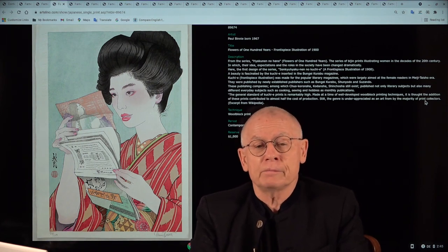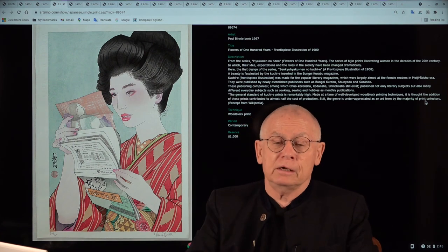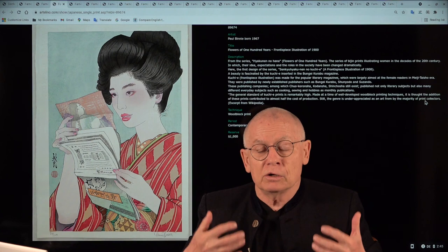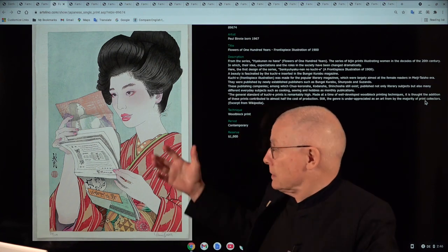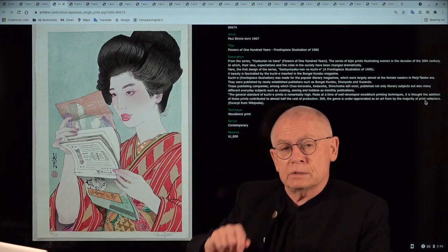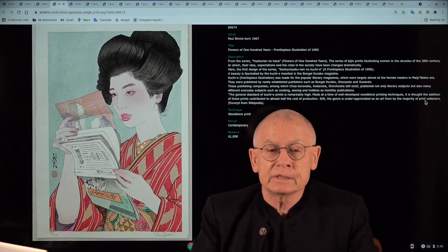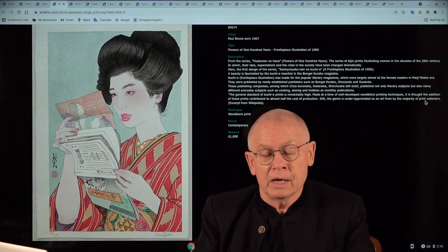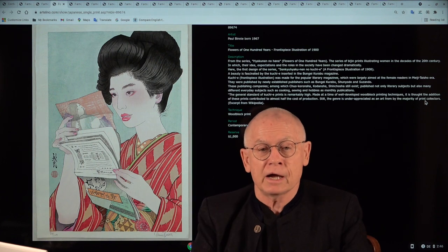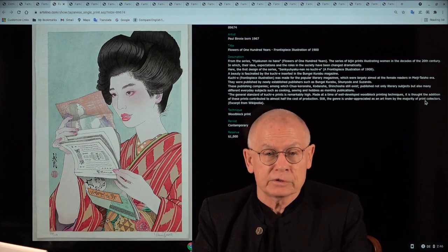So much about Paul Binney. We are so lucky that we can offer his prints in our auctions. In our current auction, you find two prints by Paul Binney, and one is from this series of women from Japan over the course of time. Thanks for watching — have a good week and take care of yourself.